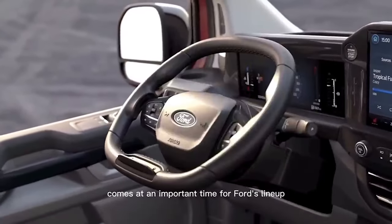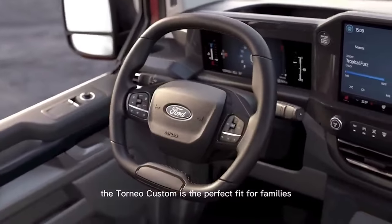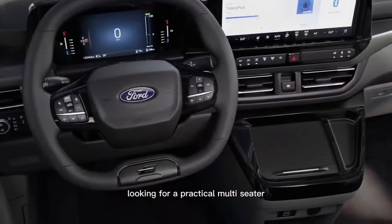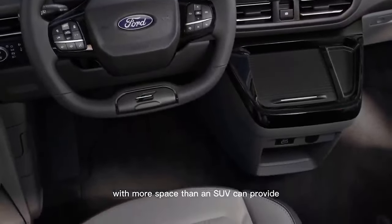The new model comes at an important time for Ford's lineup. The Tourneo Custom is the perfect fit for families looking for a practical multi-seater with more space than an SUV can provide.